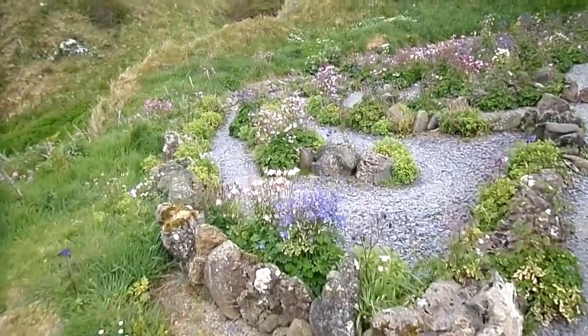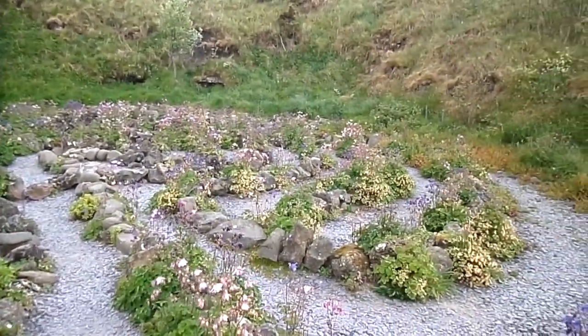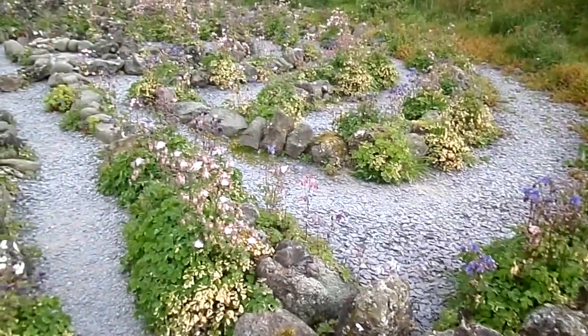The labyrinth at Denueur is very well maintained. It was created by the local community something like 20 years ago or so. There was a grant towards its construction, and many of the stones came from an old rockery.